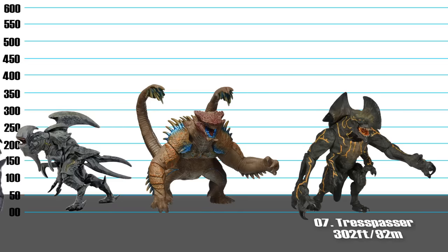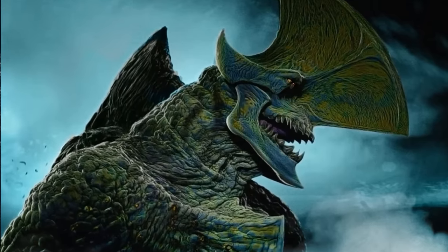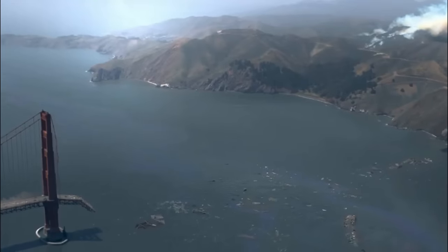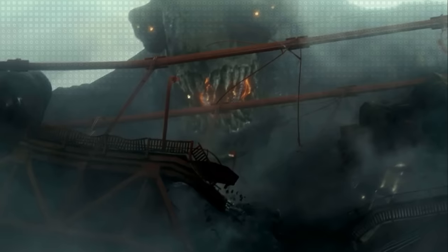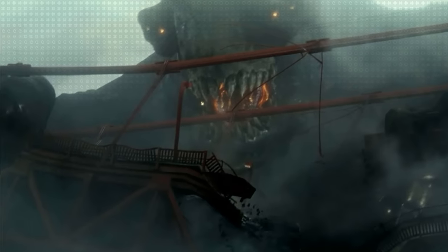Number 7: Trespasser, 302 feet. The first of a wave of kaiju to attack Earth at the direction of the Precursors, Trespasser is a massive beast that wrecked several cities in California before being hit by three tactical nukes. Any Pacific Rim fan knows Trespasser as the first kaiju to emerge from the Breach. It stands as tall as or taller than the Golden Gate Bridge and is strong enough to tear the structure apart with its claws. There's apparently a conspiracy about this kaiju — comment below if you want a video on that.